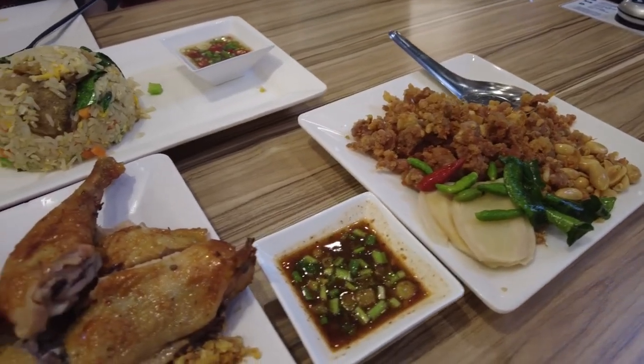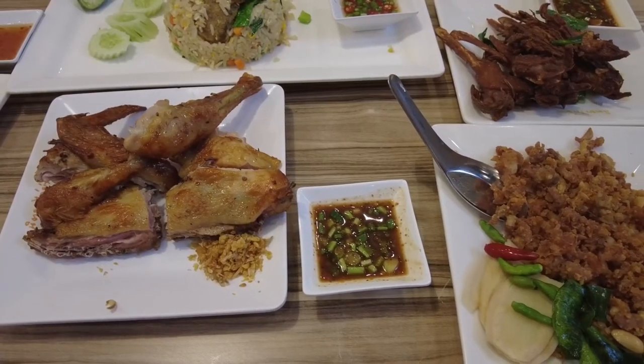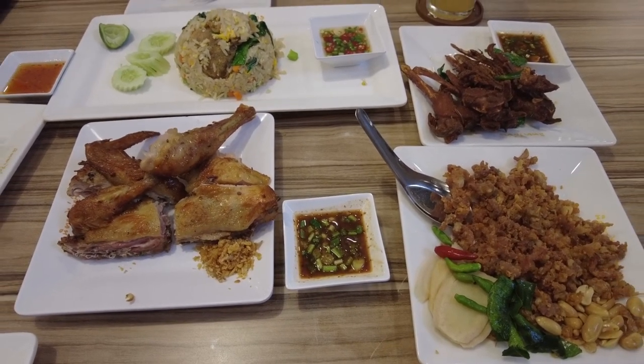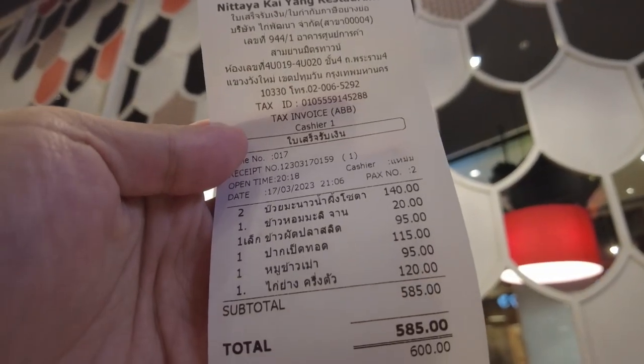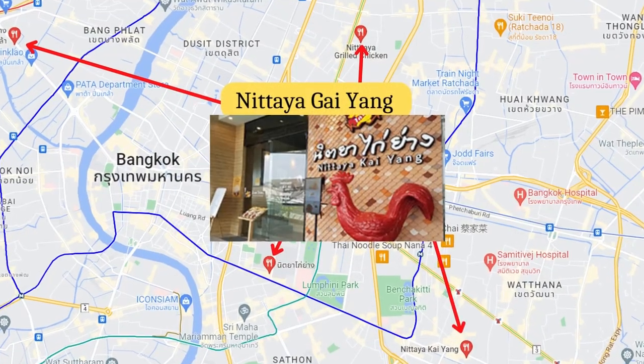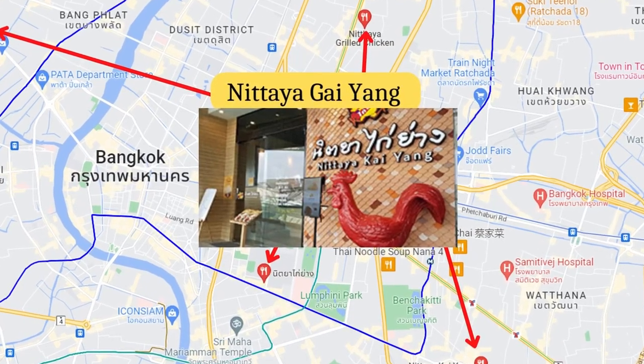All the dishes in this restaurant are of high quality. For 4 dishes of food and 2 special drinks, the total came to 585 baht, which is only around 17 US dollars. Nithaya Ga Yang has about 10 different branches across the city of Bangkok.